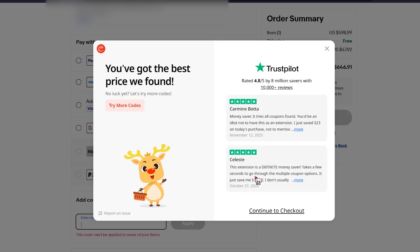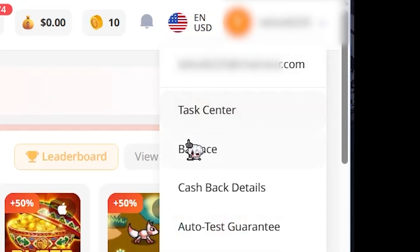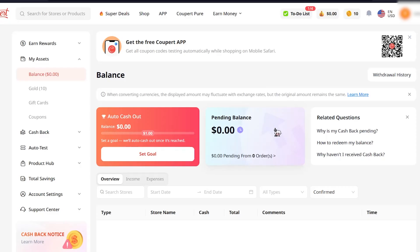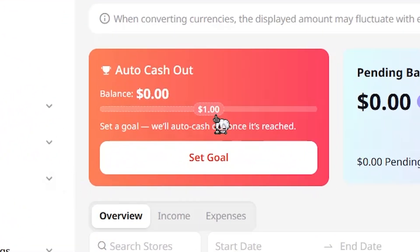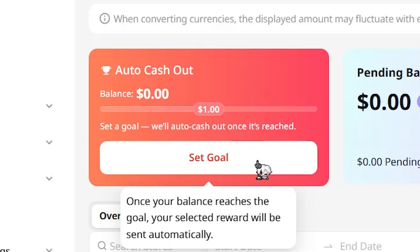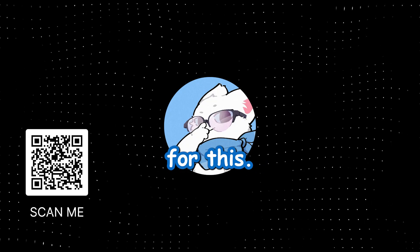After trying all the coupons, looks like I picked the best deal. Let's select PayPal and continue. Also, if you check your account you can see all your past purchases and set up auto cash out, so you get money as soon as you hit your goal — no waiting ten years like some other apps.